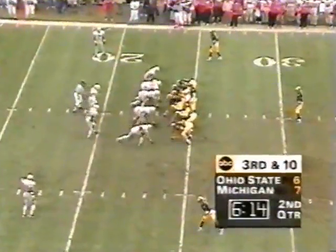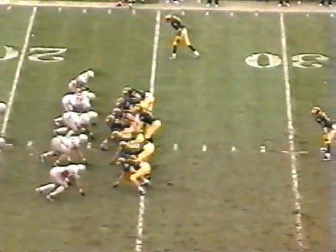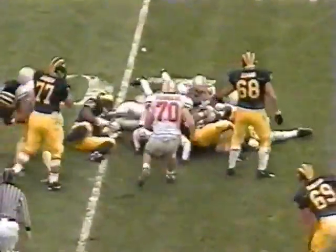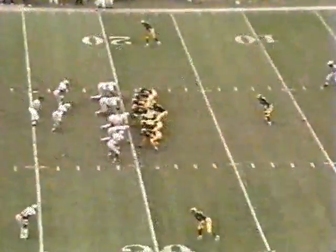Biakabatuka back in the game. Michigan out of an ace formation — two tights, two wideouts. They toss sweep to the near side of the field. Biakabatuka will not get the first down. He's stopped right at the 21-yard line, so we have 4:26 to play in the first half.